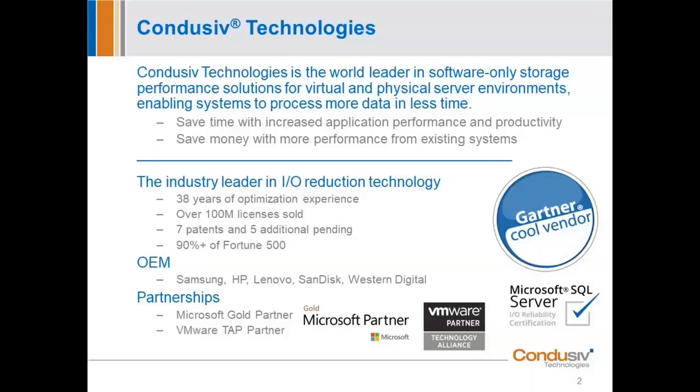We also just recently certified under a new certification that Microsoft came out with — the Microsoft SQL Server IO Reliability Certification. Microsoft has certain certifications to make sure that third-party products are fully compatible with theirs. SQL Server is a sweet spot for us because it's so IO-intensive. We had to pass stringent tests and go before a board of Microsoft SQL Server experts. This is a nice elite certification, and we're the only software vendor to get it — but we're in good company with people like EMC, Dell, and HP.